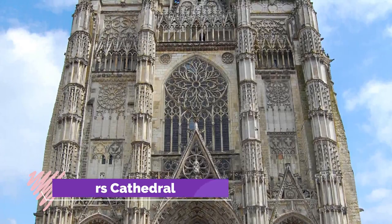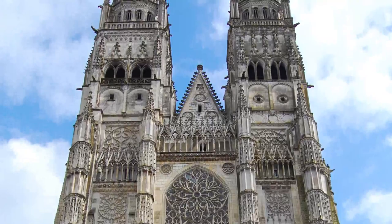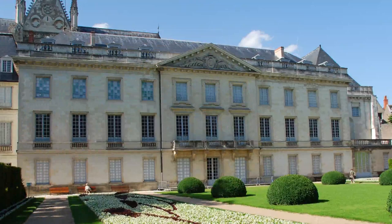Number one: Tours Cathedral. Even by the glacial speed of construction in the Middle Ages, Tours Cathedral took a long time to be completed. Building began in 1170 and wouldn't be finished until 1547, but this means we're met with a perfect summary of the evolution of Gothic art.